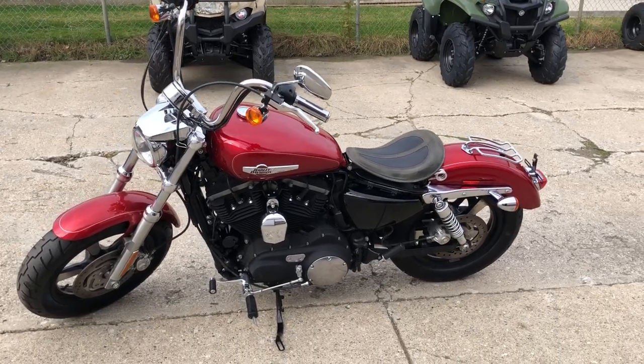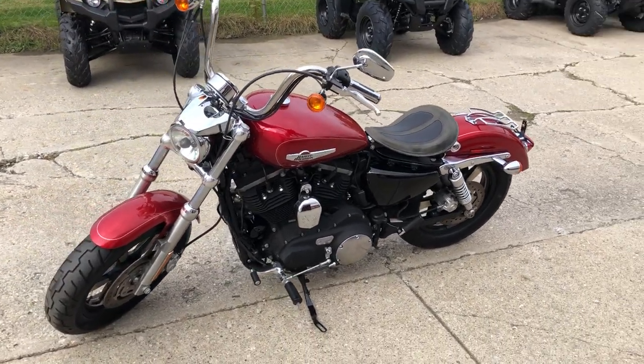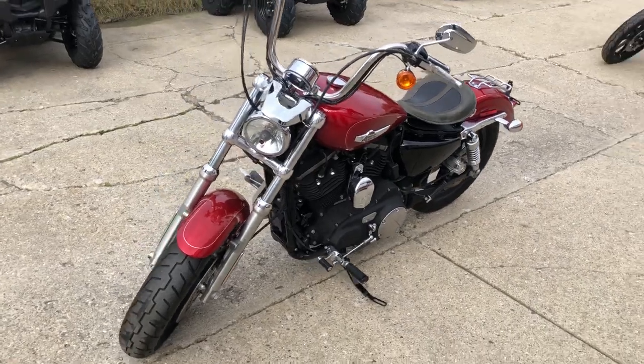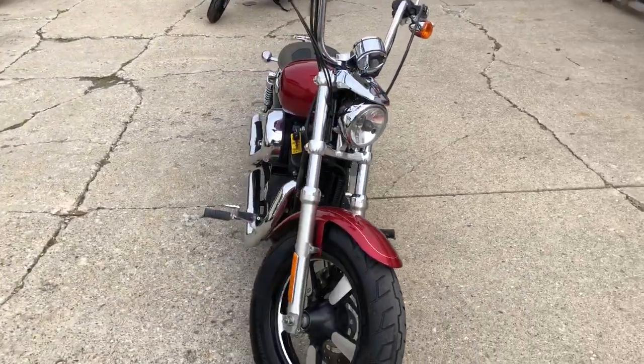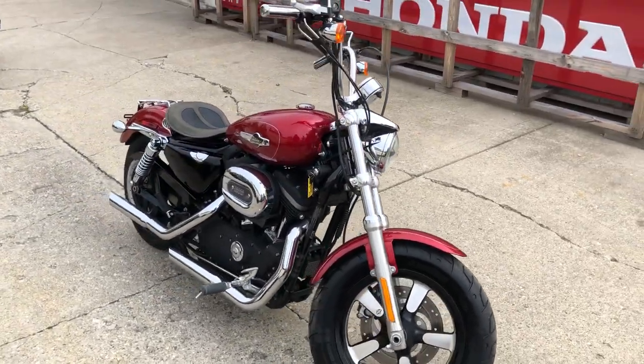Hey guys, ApprovalPowerSports.com here. Check this one out. 2012 Harley-Davidson Sportster 1200 for sale. Only 10,941 miles. Sharp bike in Candy Apple metallic red paint.